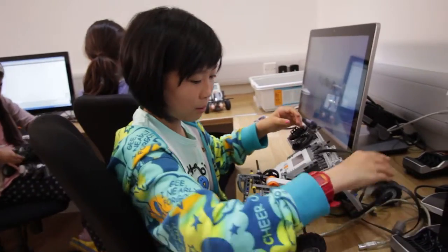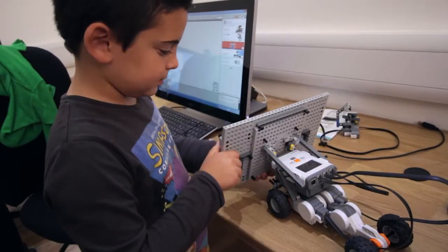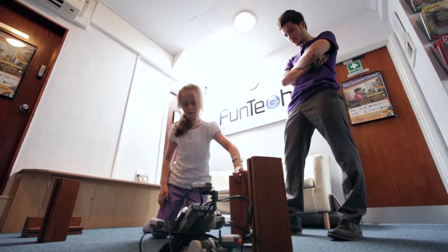My favourite part is building the robot because you can choose whatever you want to do. You can have many attachments to it to do different things. I'm making a shielding kind of robot — I added a golf arm so that he could play golf.